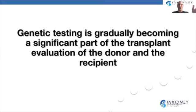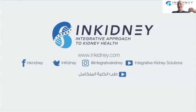I hope you liked this video. If you did, please follow us on Facebook and Instagram at Integrative Kidney, and at Integrative Kidney Solutions on YouTube. Don't forget to press the like button and share this video with people who you think will benefit from it. We're also always available at www.inkidney.com.